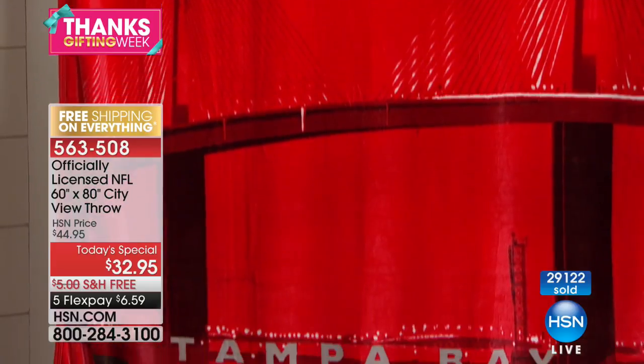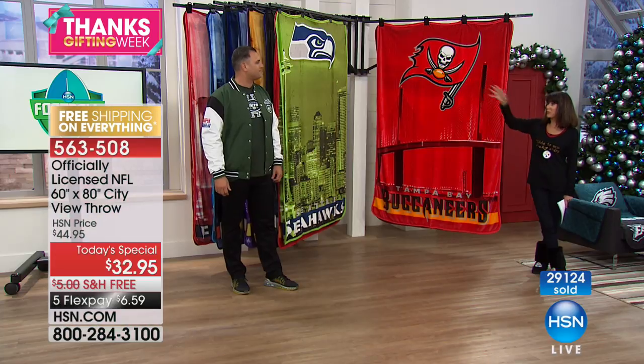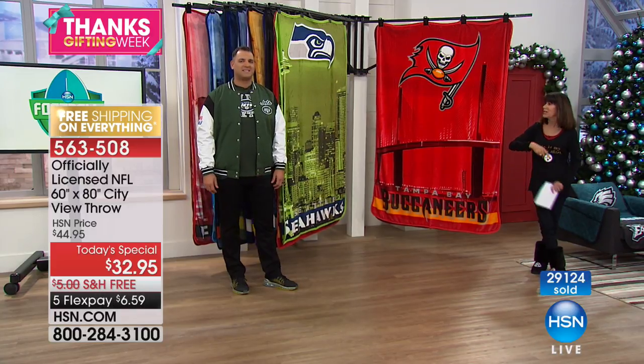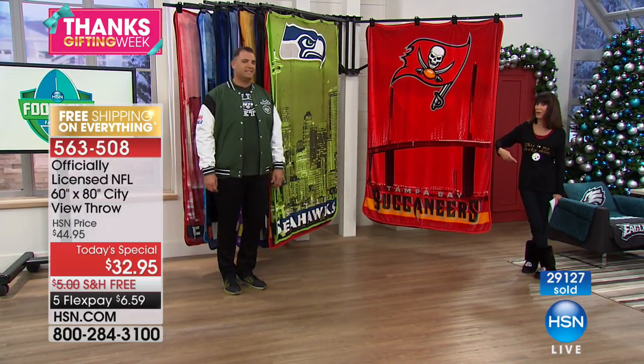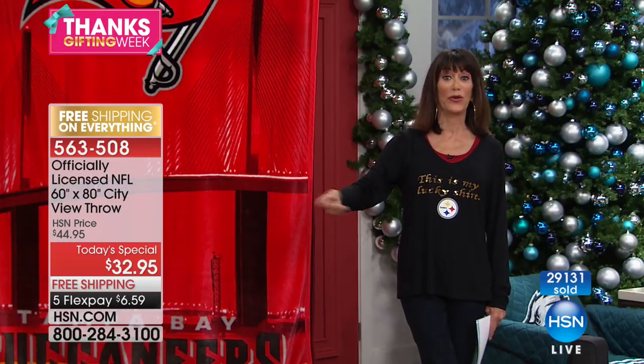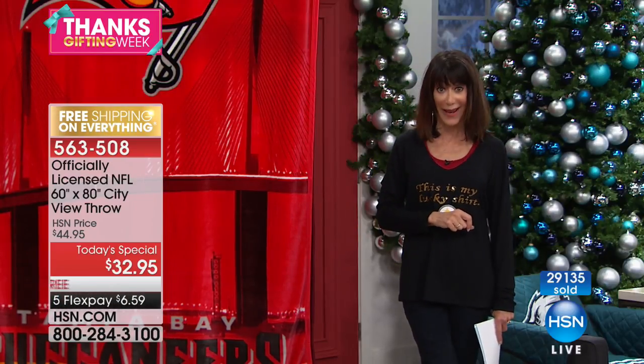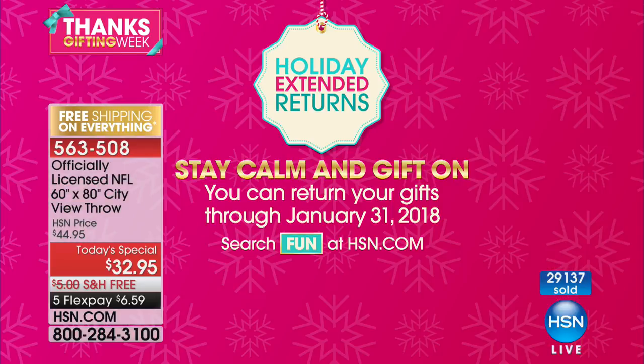A lot of people down here in Florida are from up north and can't find their favorite team's gear locally. It's great to have that delivery direct so that no matter where you live or where you'd like the gift to go, we will ship it to you for free. The extended return policy goes all the way to the end of January. Free shipping and handling on all of our today's specials. Seattle Seahawks — love the colors, that fluorescent green really pops off.